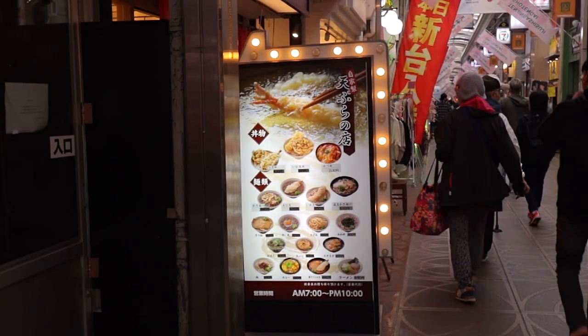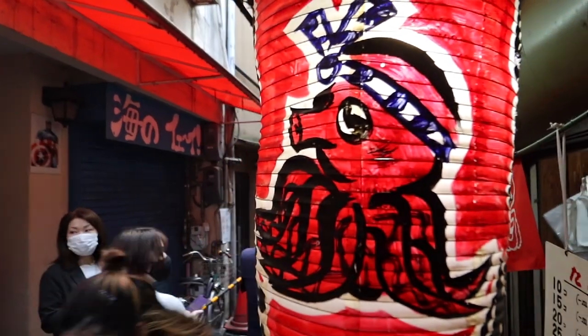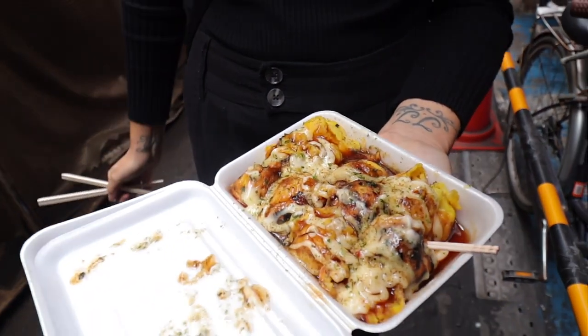We've got about an hour to an hour and a half to kill before our next food place, but seeing as we're on the longest shopping strip in Japan, we'll find something to do. We're strolling around the back streets of Tenma and there's this little takoyaki place. Apparently the lady is 90 something years old and she's been here for over 70 years making the same takoyaki. They're a little bit different to the ones you'd normally find — they're bright yellow, and I believe it's because she puts egg in the batter. Let's give them a try.